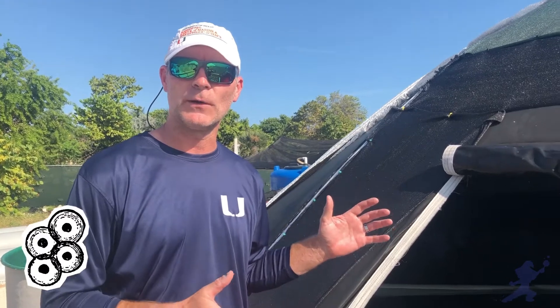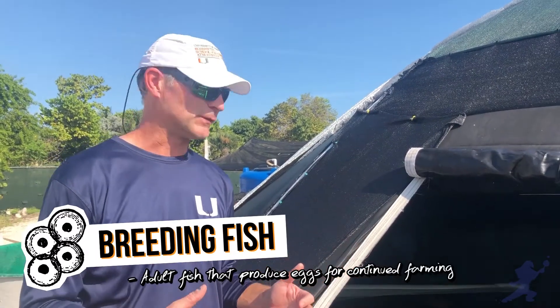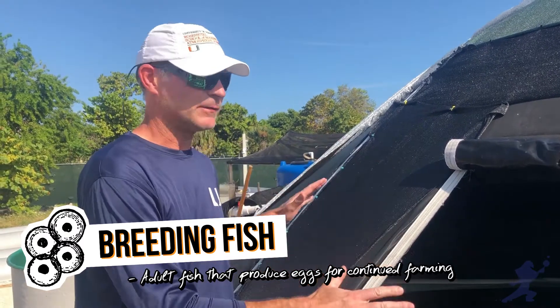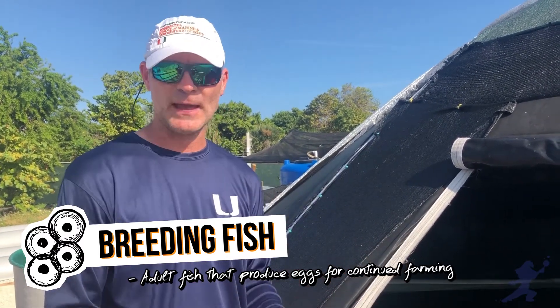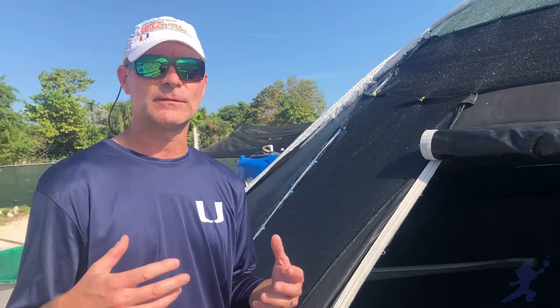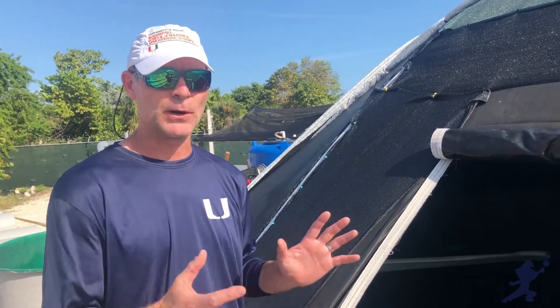You just saw our little baby fish inside our greenhouse, where we hatch out the eggs and raise up the little larval fish. Now we're at our big outside tanks, where we hold our breeding fish. These fish are much larger, and we have these nice big tanks to make them feel comfortable and safe. We try to take the best care we can, because we want them to be happy and content to give us eggs — that's their purpose here.